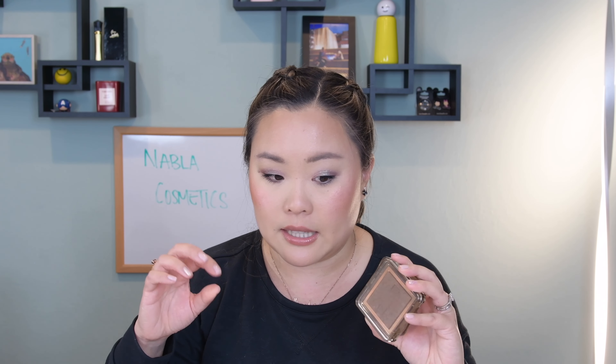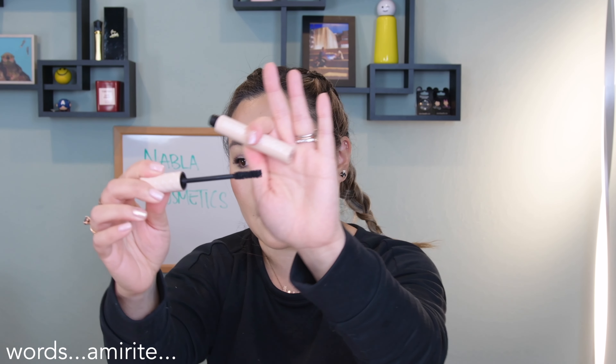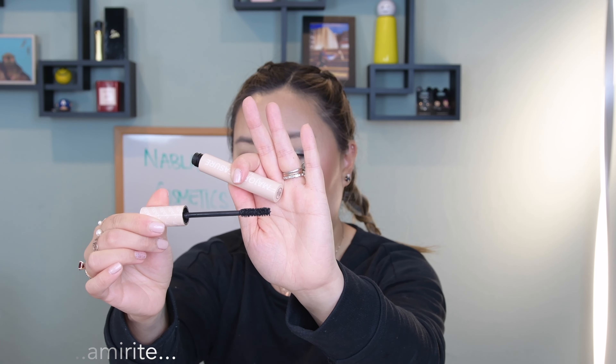The first two I wanted to talk about are their eyeshadow palettes — their eyeshadows are absolutely beautiful and they perform so well. This is the Secret palette, which I picked up about a week and a half ago, and I already did a beautiful taupe eyeshadow look with it. I also have their Side by Side Nude palette, which is also stunning. These eyeshadows blend really well, pigmentation is fantastic, and wear time is really great.